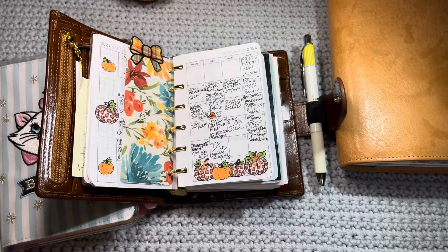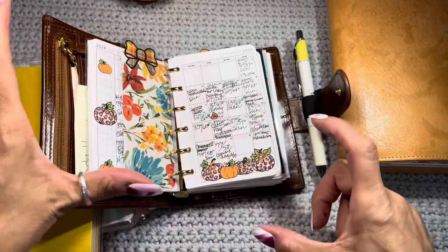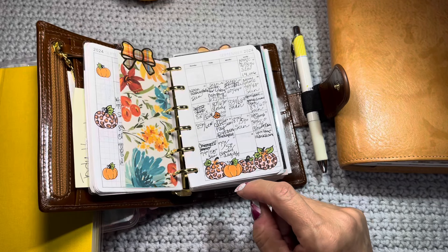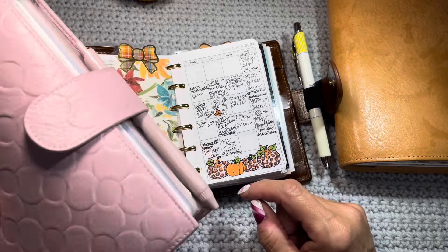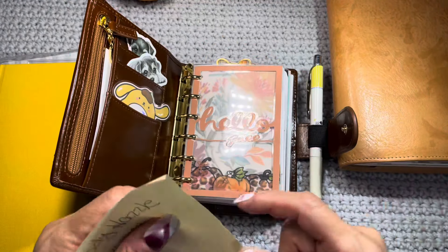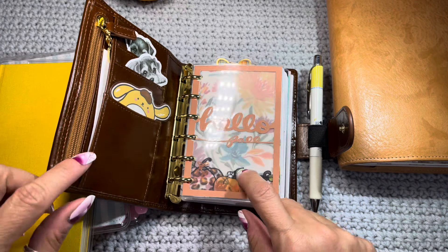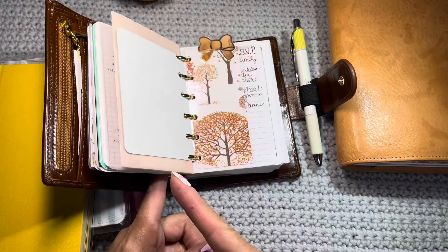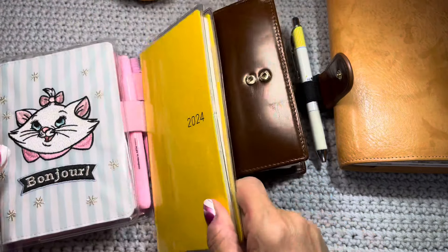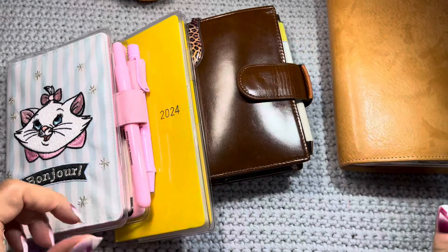So this is home base and then everything kind of spider-webs out from this one, whatever I decide it is — I still have my personal rings and I miss her a lot, but this is what's working for me right now. That's how I funnel everything from this, which is what I spend most of my time in, and then I have it all kind of flowing down the line so that nothing gets missed.